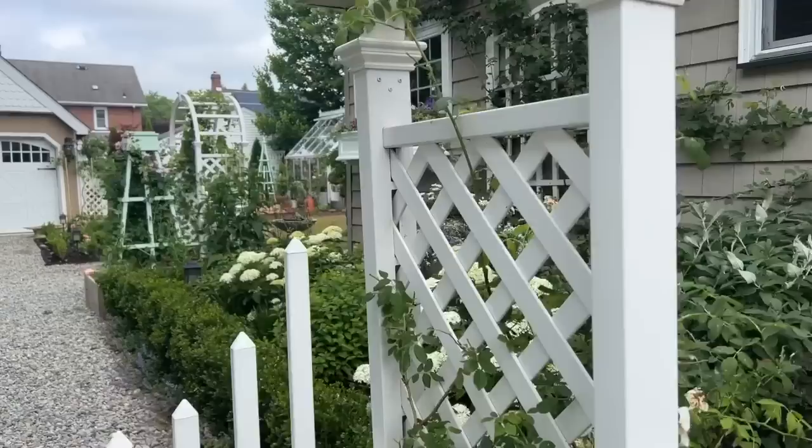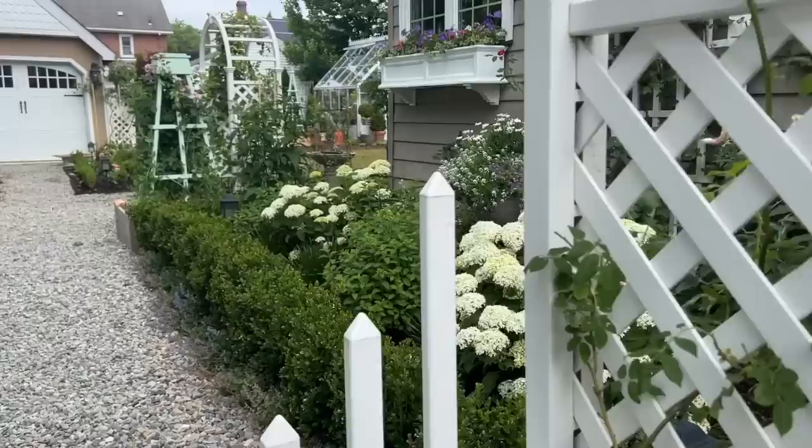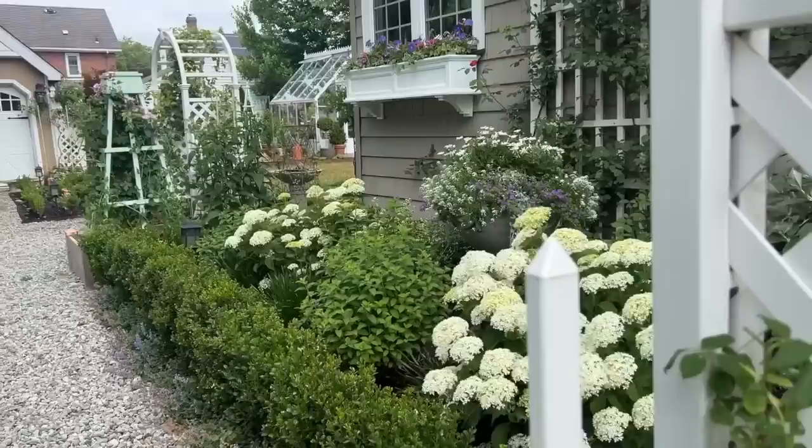Hello everyone, I'm a little late on my weekly update, but I wanted to show you everything that's blooming right now and looking so pretty. Hopefully there's the hope of rain on the forecast today.